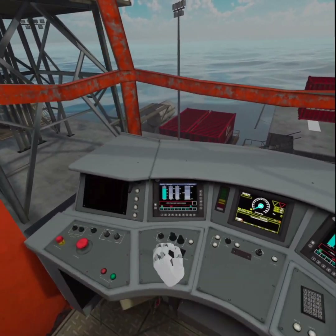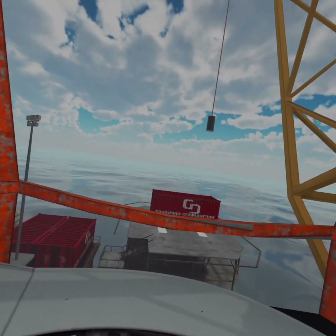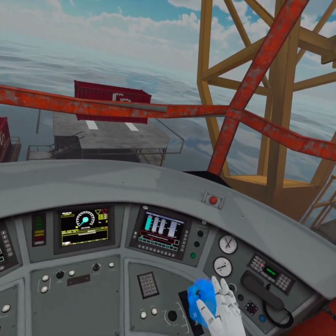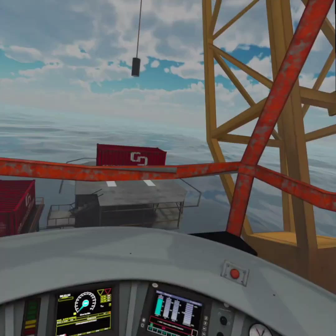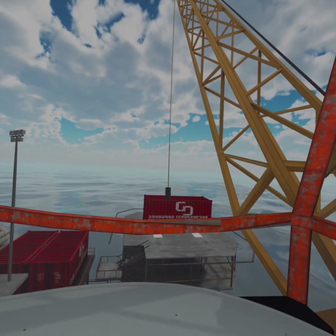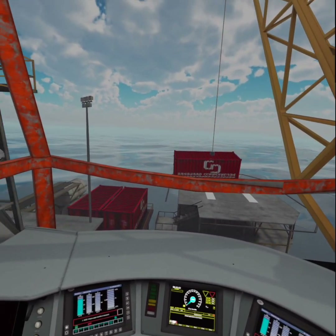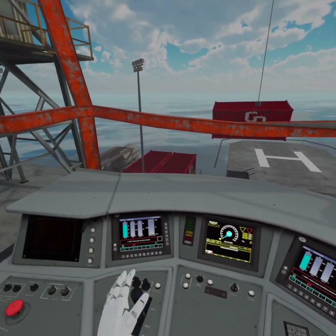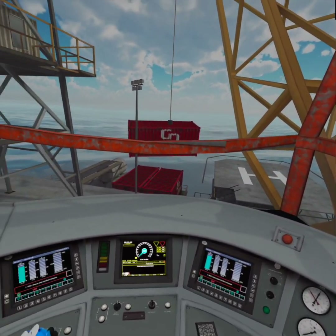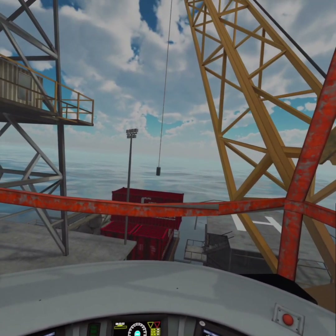Let me put it on top of the other two containers. If I do this, I'm moving right and turning left. With this one I can put the magnet down — let's catch it. Now let's put it a bit higher and to the left, then put it down. Now let's get back to the initial position.